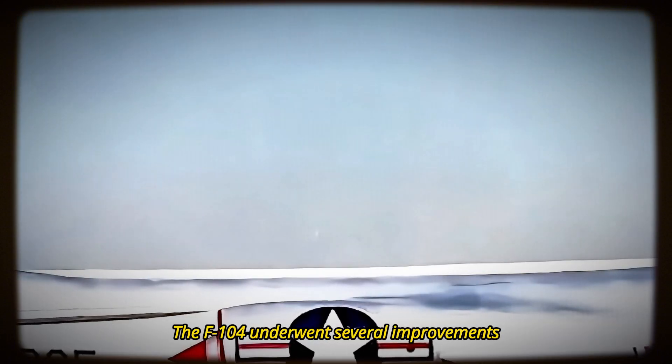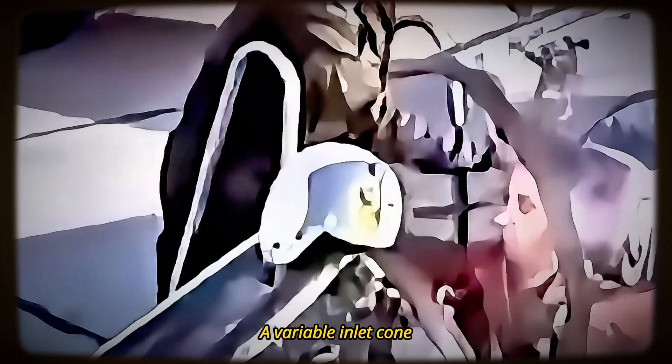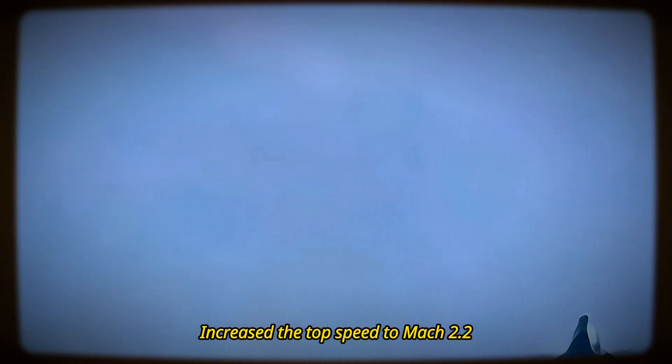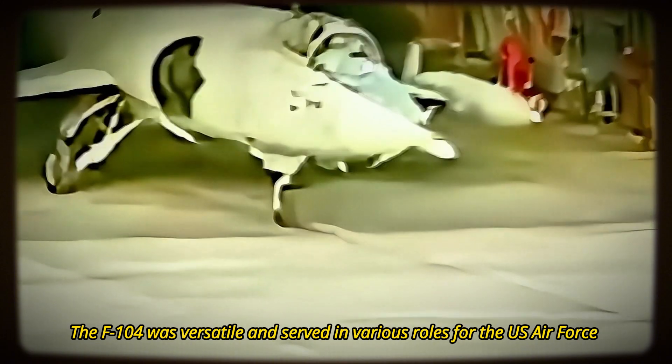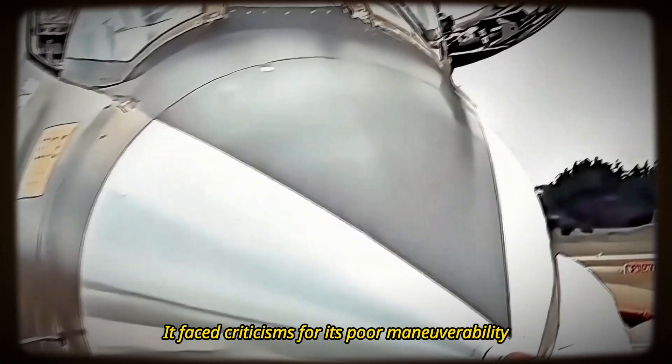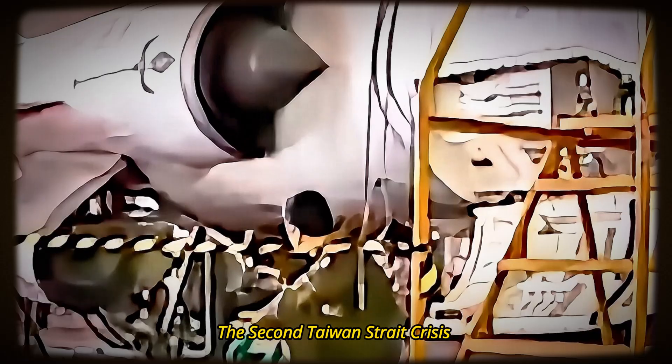To solve these problems, the F-104 underwent several improvements, such as adding a boundary layer splitter plate, a variable inlet cone, and a larger nose cone. More powerful versions of the J79 engine increased the top speed to Mach 2.2. The F-104 was versatile and served in various roles for the U.S. Air Force and other air forces worldwide. However, it faced criticisms for its poor maneuverability, short range, and high accident rate.